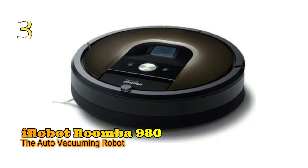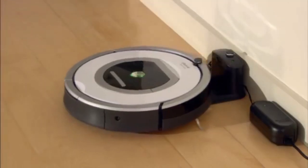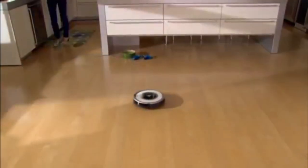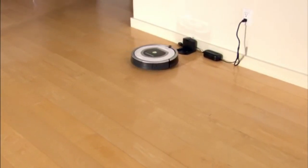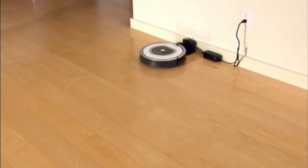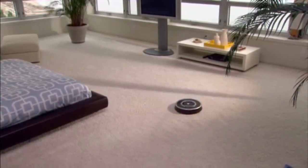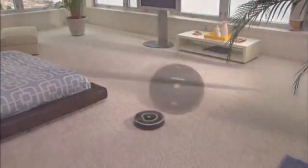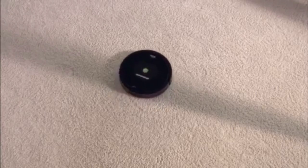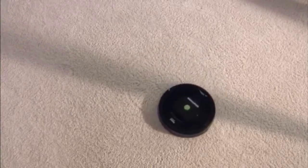Number 3: iRobot Roomba 980, the auto-vacuuming robot. While most robot vacuums are just toys that will bump into things and break easily, the iRobot Roomba is here to help. This vacuum is able to make your life easier when it comes to vacuuming. It will map out your house and clean every room, even finding its way back to the docking station when it is done. This vacuum will also adapt to the amount of dirt in each section of the house, making sure that you don't have to spend more or less time cleaning than needed.